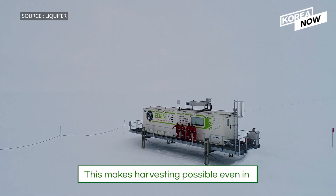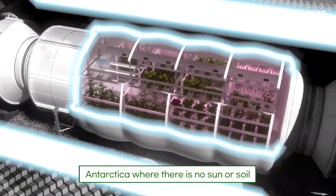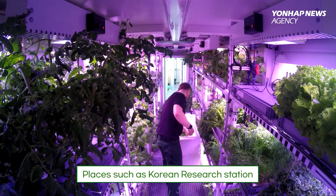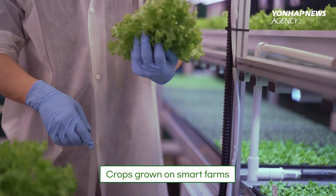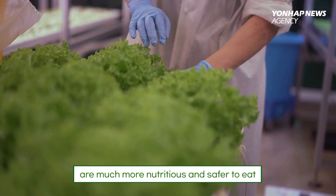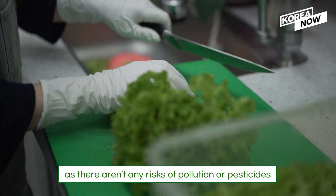This makes harvesting possible even in Antarctica, where there is no sun or soil. Places such as the Korean Research Station in Antarctica have smart farms too. Crops grown in smart farms are much more nutritious and safer to eat, as there aren't any risks of pollution or pesticides.